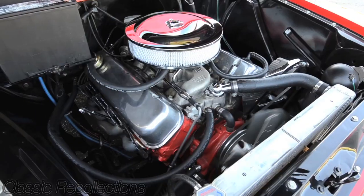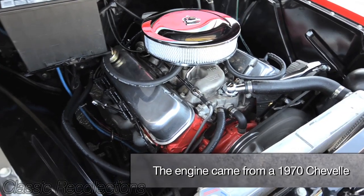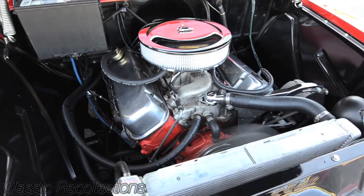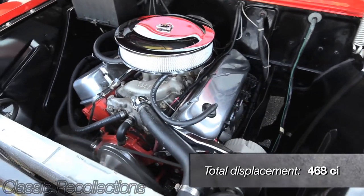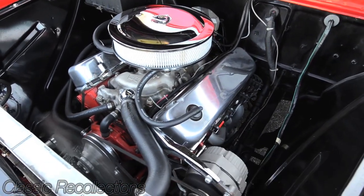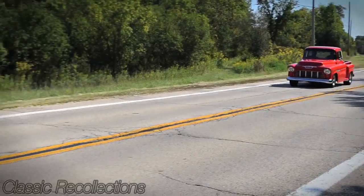Big block 454, punched it 60 over, it has a roller rocker roller cam, 750 single pumper on top. It was a mild build because it's such a torquey engine — you don't want to have too much power for the street.